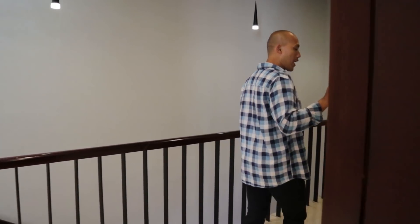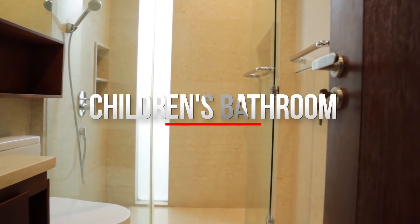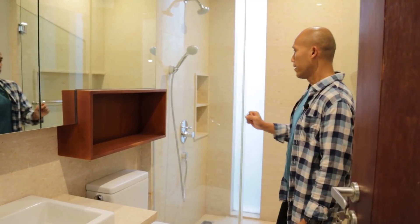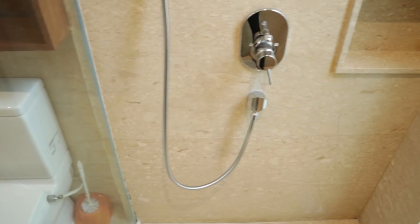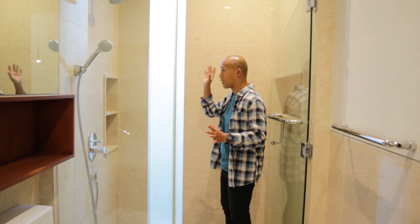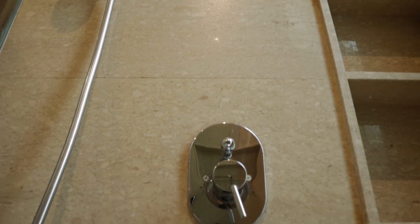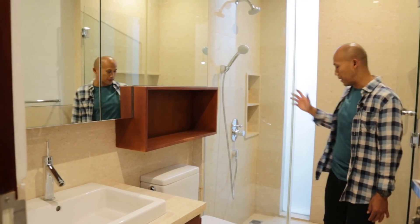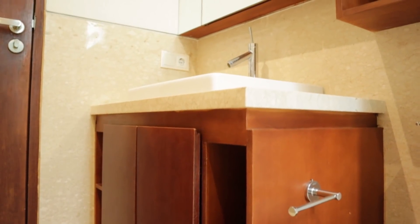Dua kamar tidur di sini berbagi satu kamar mandi. Begitu masuk langsung ketemu wastafel, cermin, ada box penyimpanan, kloset, dan ruang shower. Kamar mandinya sangat nyaman dan elegan — dilapisi full dengan marmer slab di lantai dan dinding. Dilengkapi hand shower dan head shower. Ada ambalan-ambalan untuk menyimpan sampo, sabun, dan perlengkapan lainnya. Di bawah wastafelnya sudah ada kabinet yang ukurannya cukup besar.